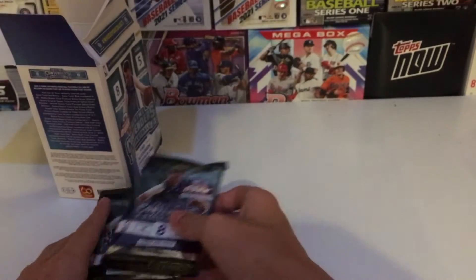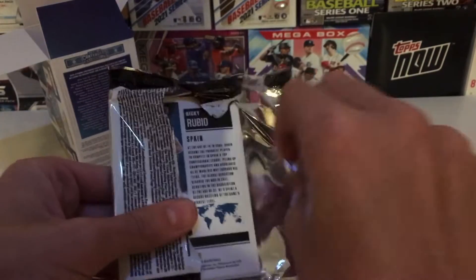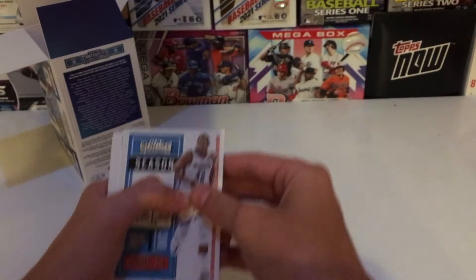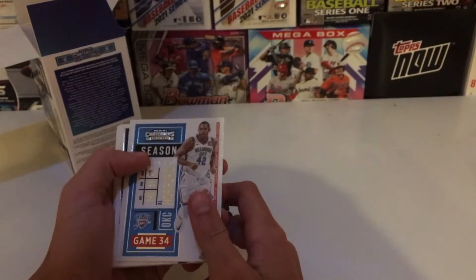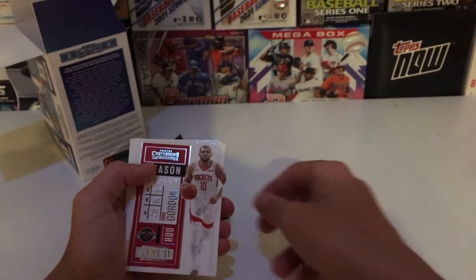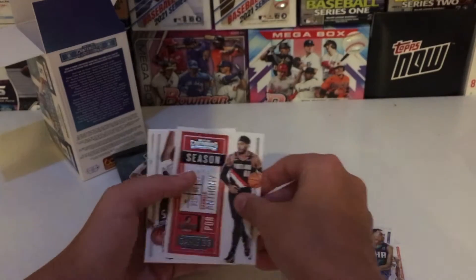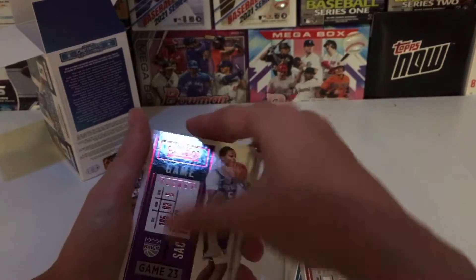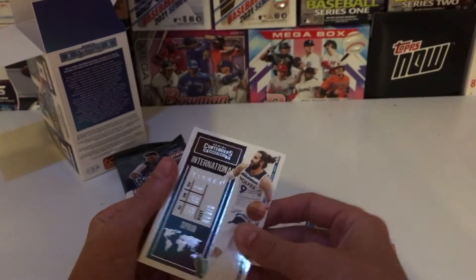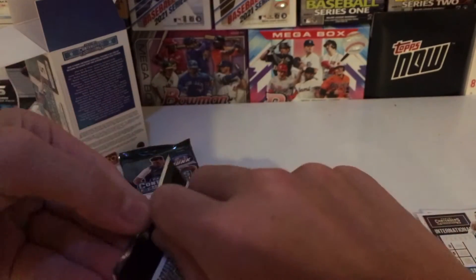Alright, first pack: we have Al Horford, Nikola Jokic, Eric Gordon, PJ Washington, Carmelo, De'Aaron Fox, and an international Ricky Rubio from Spain. Nothing too great in the first pack.